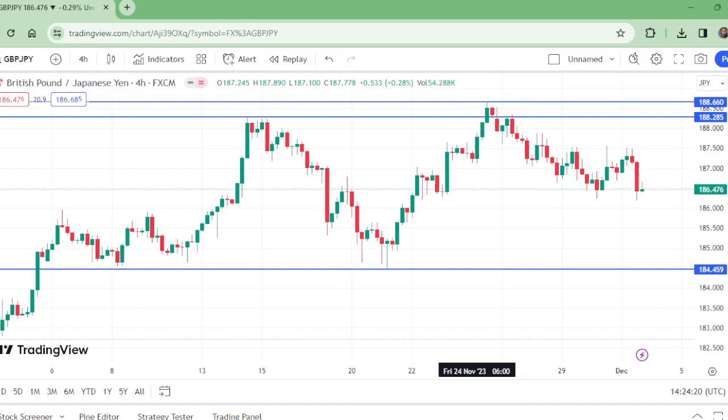A break of either level will be considered the entry. If this lower level is broken to the downside, a sell is probable. If the upper level is broken to the upside, then we have a buy opportunity, but it will take time.